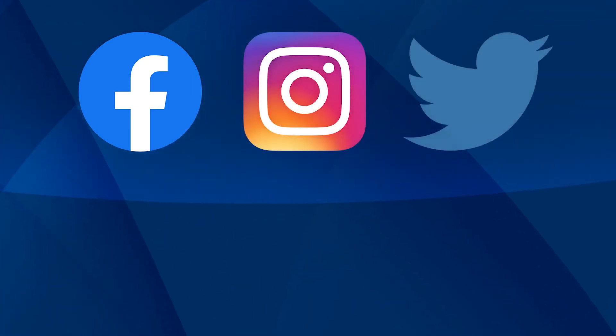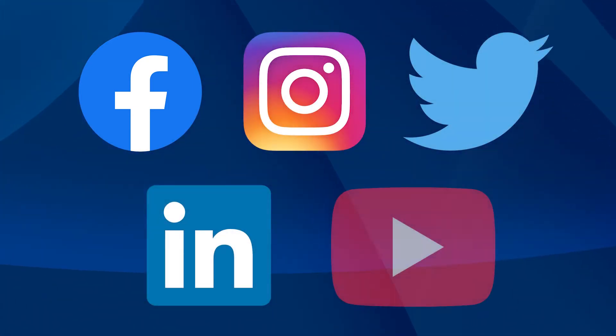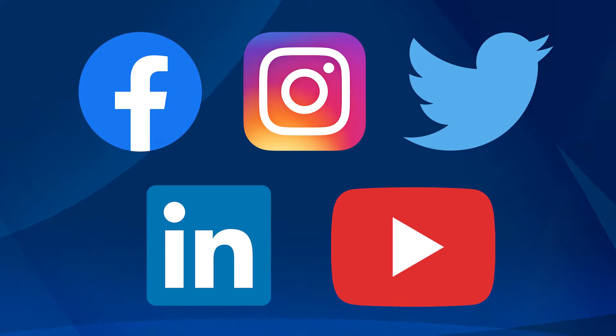You might already know this, but there are so many ways you can engage with Carilion online. Today, I want to take you through some of our main accounts and show you how to follow them so you never miss the quality content we share every day.